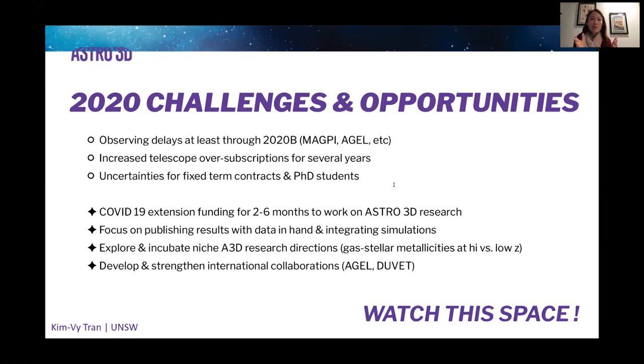I just want to thank all the members of the galaxy evolution team and of course Astro3D for all their hard work. It's been really exciting and fun to be part of this project, and I look forward to a bright and productive next few years. Thank you.